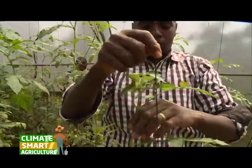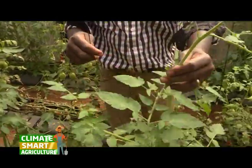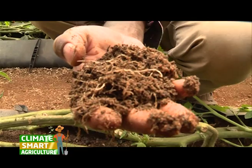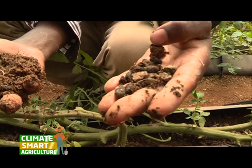Another technology that the Steam Eagles Youth Group has managed to use is the hydroponics greenhouse farming. Here, they use soilless medium, such as rocks and volcanic soils, to plant crops which help in the mitigation of soil-borne diseases.